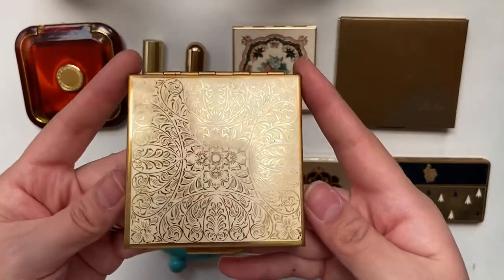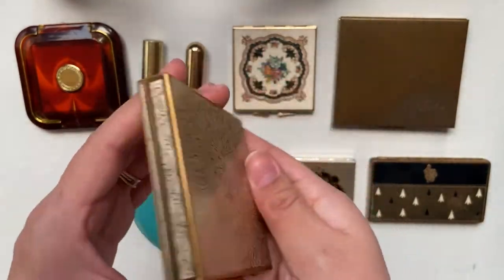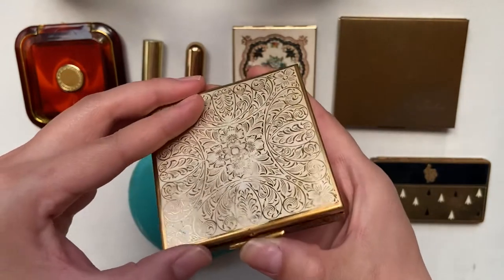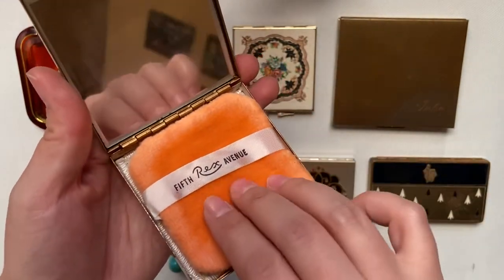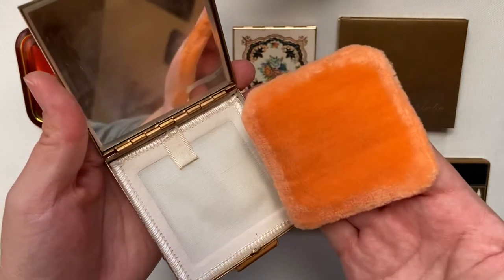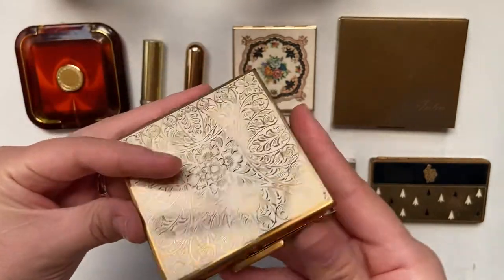I really love the look on this one. I'm not sure on the year, but it is by the brand Rex Fifth Avenue. I think this company started in the 20s and I love the color of the puff.